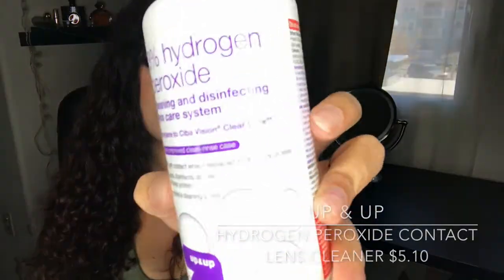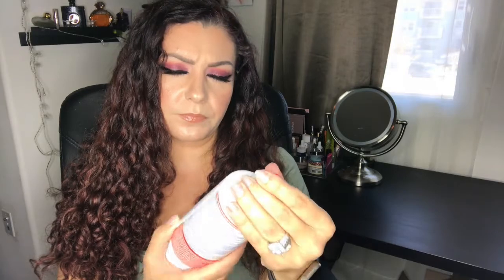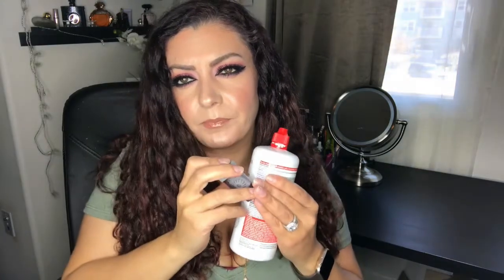Now for body care — this is the Up & Up 3% hydrogen peroxide contact lens cleaner, supposed to be comparable to Clear Care. It comes with the same kind of case, and you're supposed to leave your contacts in for at least six hours, otherwise they sting. I never had that issue with Clear Care, but with this one my contacts stung so bad I could barely open my eyes. I bought a two-pack and I'm halfway through the second one, but after this I'm just going to spend the money and get Clear Care.